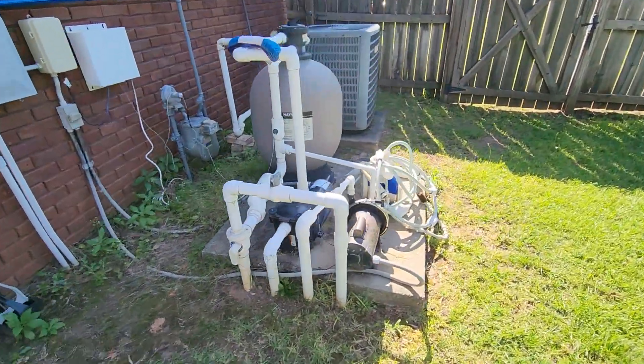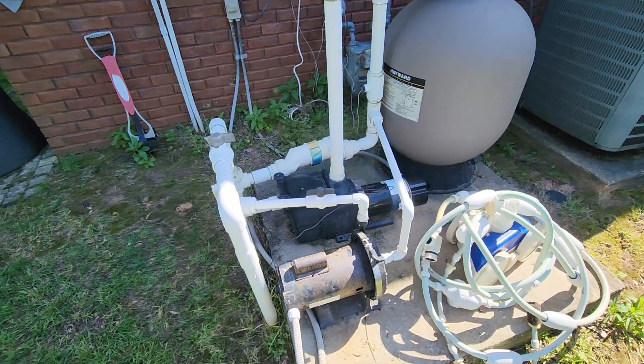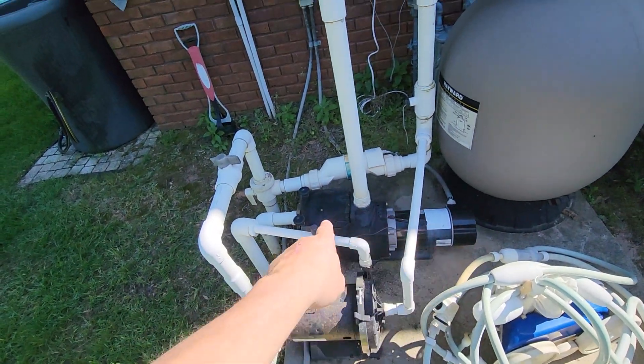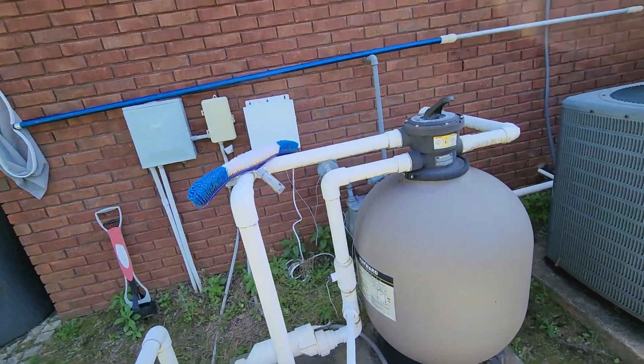Here's your pool equipment. The Polaris pump has got some age on it, and that pump has got some age on it, but it all seems to be running well.